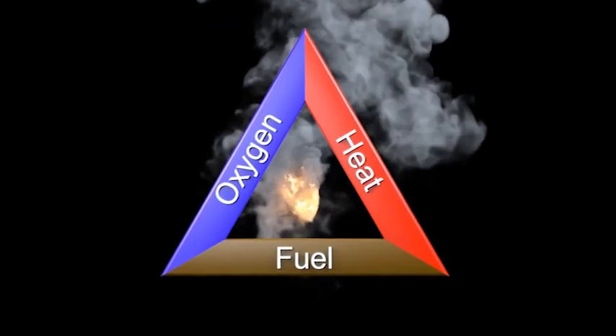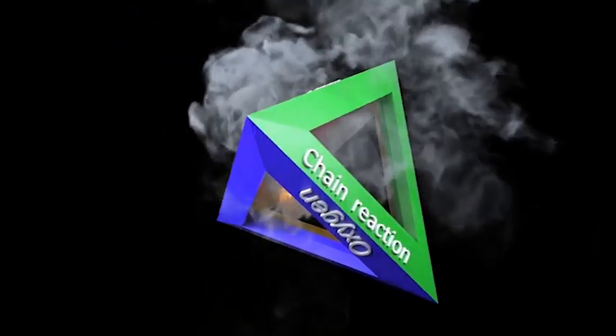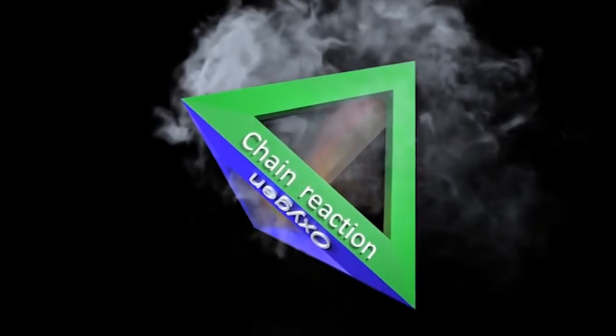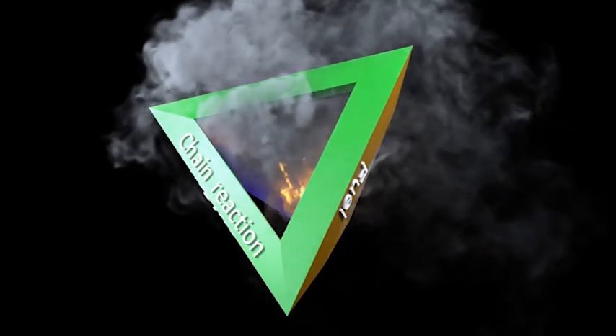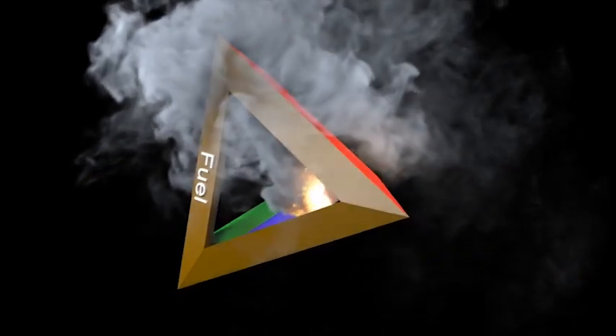But a fourth element has since been added, and it is now known as the fire tetrahedron. Chemical chain reaction is rapid oxidation that allows combustion to take place, and all four parts have to be present to produce fire.